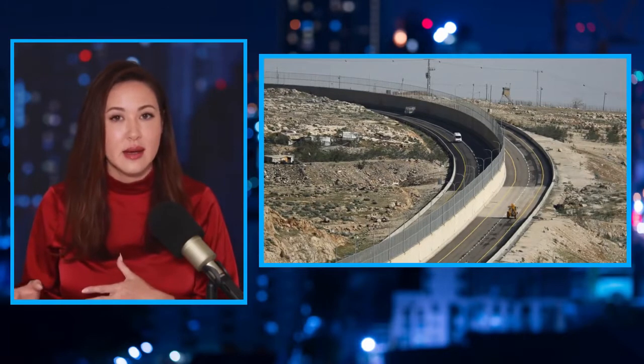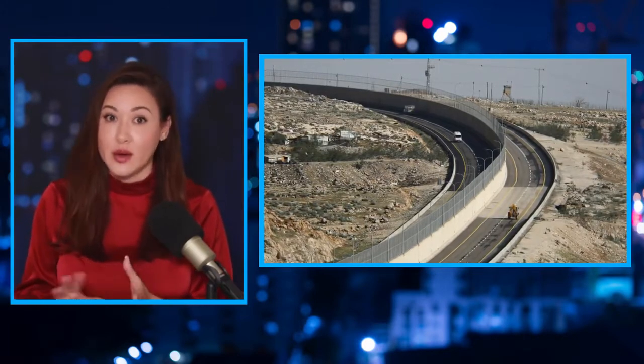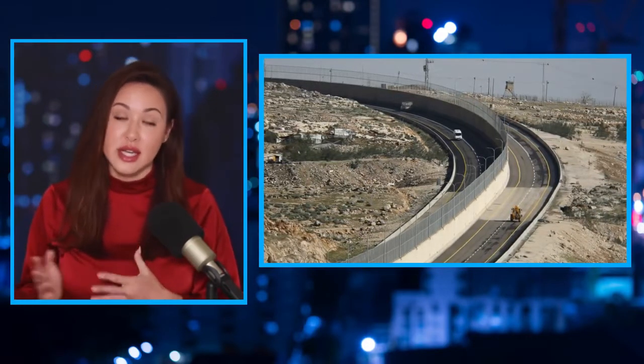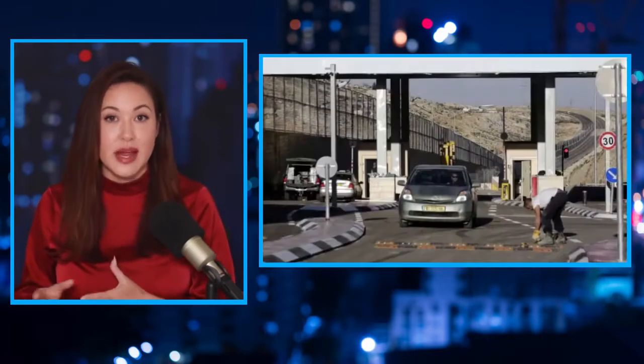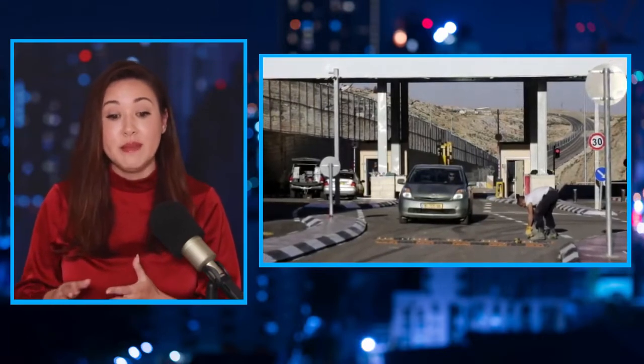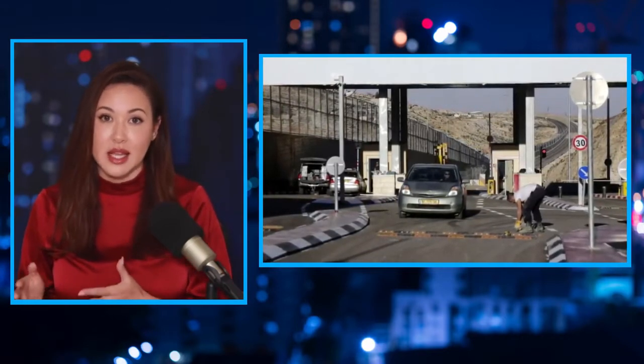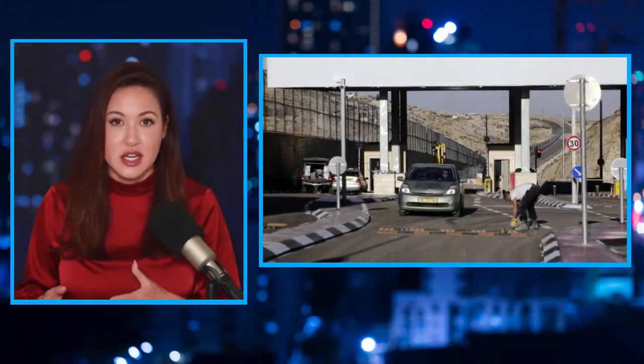Green and white license plates are not allowed into Israel at all — you cannot take a Palestinian-registered vehicle into Israel. However, Israelis can travel into the West Bank with their yellow and black plates. There are many roads throughout the West Bank that are segregated: you cannot drive on those roads unless you have a yellow and black license plate, even though these roads are inside the West Bank. There are hundreds of Israeli settlements built throughout the West Bank, and Israelis say these roads were built to make life easier for the settlers living there.